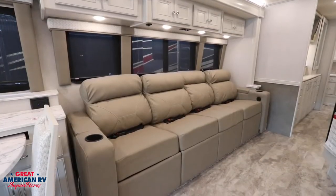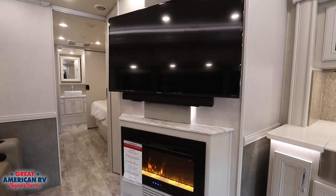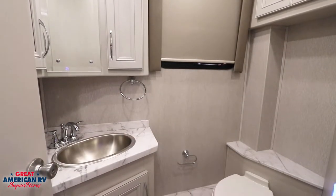The 111 inch sofa features theater seats on the outside and there's a half bath in the front for your guests to use.